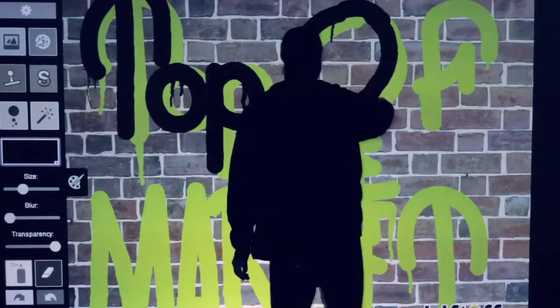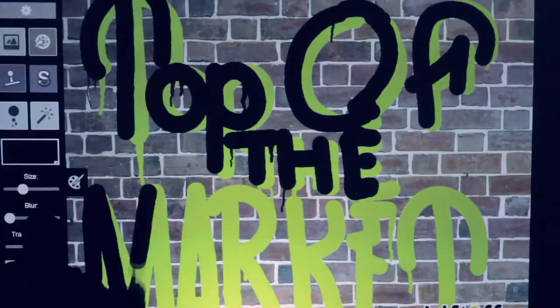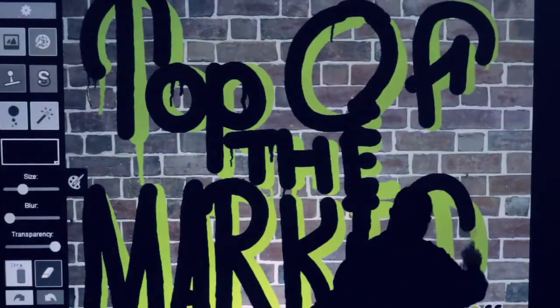The graffiti wall is perfect for your corporate event. Check out the link below for more information and how to book the graffiti wall. We'll see you at your event.